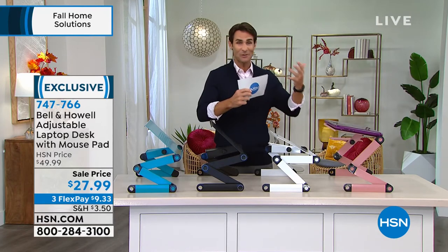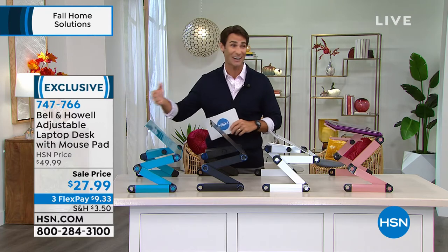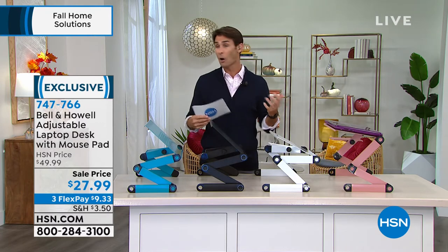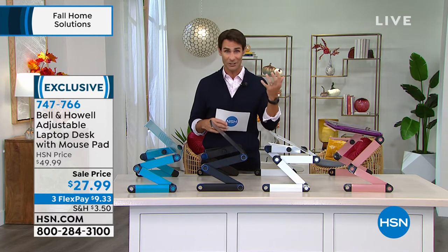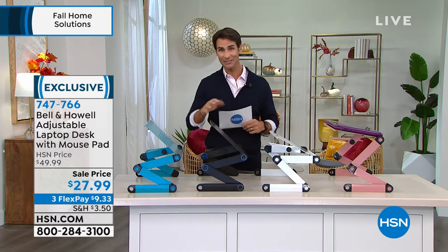But then where do we put our computer? What do we do with our tablet? How do we sit with it? Maybe you want to sit in your favorite chair or on the sofa and still look at the computer and do your work or entertainment. Maybe you're watching something and you find yourself hunched over. Well, this is going to solve all that.